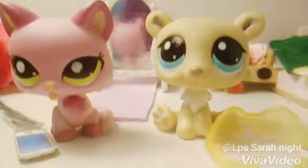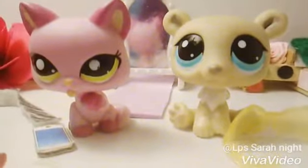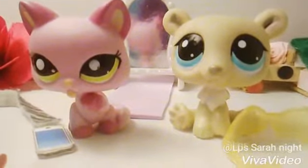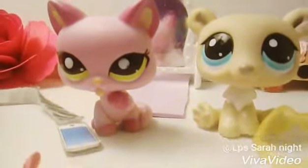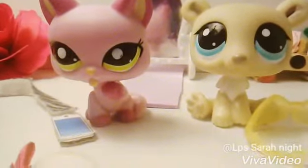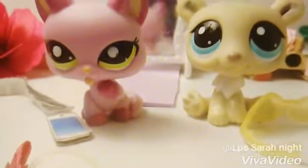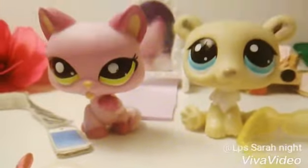The store that I got these pets from is called Book Off. They sell books, video games, and vintage toys. I found some LPS there and I was really happy because normally you don't really see old LPS — you usually see new LPS. The new LPS are actually improved, but I still like the old ones.